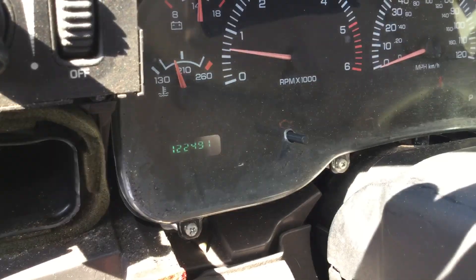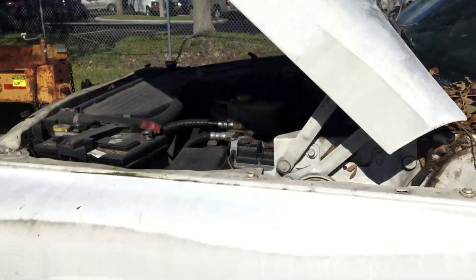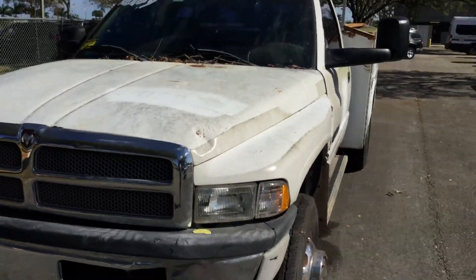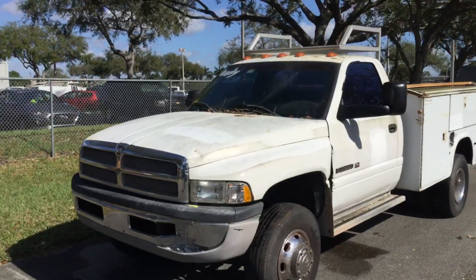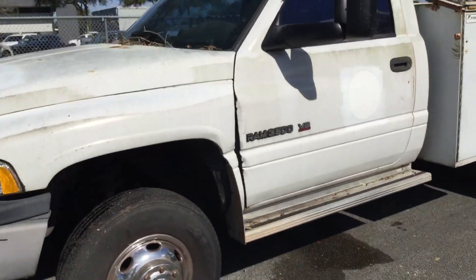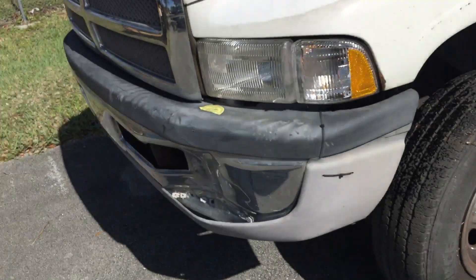There are the miles — 122,000 miles. The body shows normal wear and tear. The driver's side fender and door are dented right here. The front bumper is dented right there.